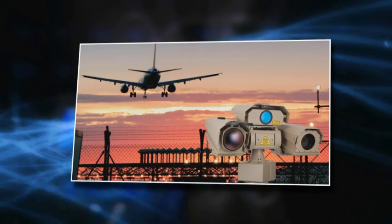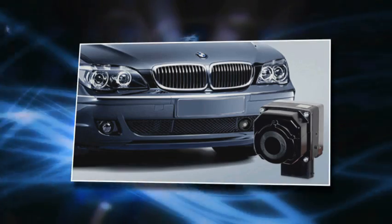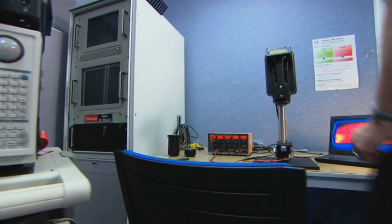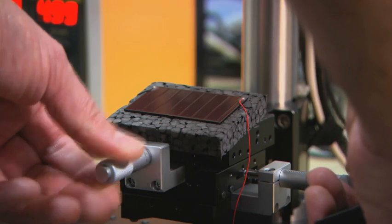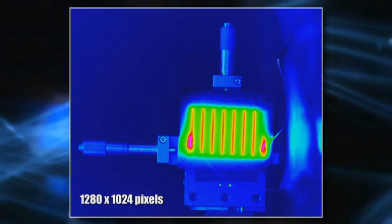FLIR Systems is the world leader for thermal imaging cameras, producing a wide variety of thermal imaging cameras for the most diverse applications. Many researchers and scientists know the world of thermal imaging. Now FLIR Systems is introducing them to the world of thermal imaging in high definition.